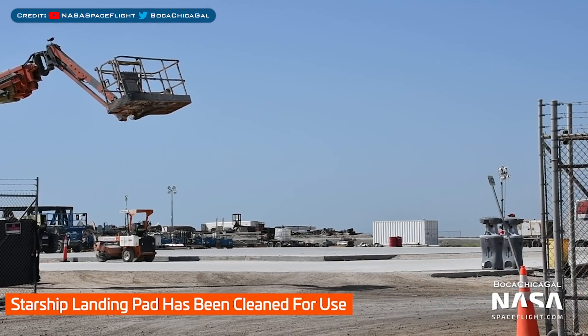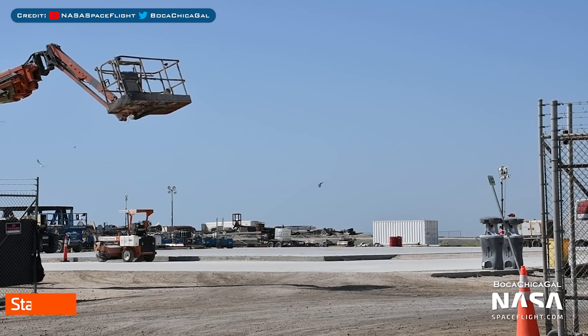In preparation for the long-awaited hop, which could be on the order of weeks away, SpaceX have cleared the landing pad. They've recently been doing a whole load of work over there, but they are definitely not wanting anything to get destroyed.